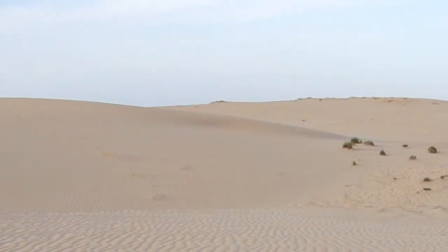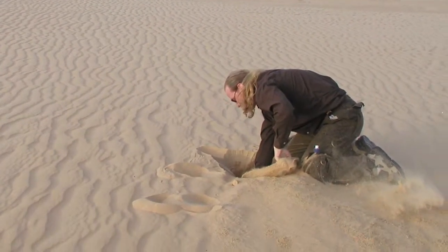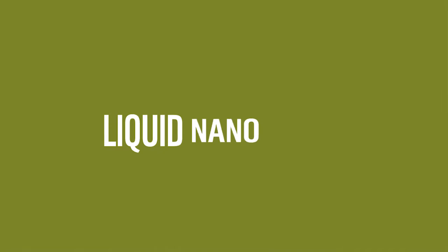Is it possible to convert arid land into fertile soil? That was one of the main reasons why Desert Control invented liquid nano clay, LNC in short. Through a patented process, LNC combines clay and water into a compound.